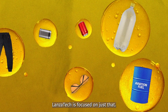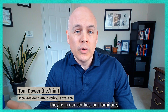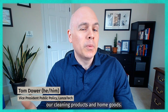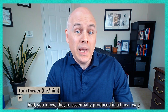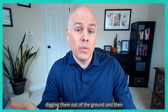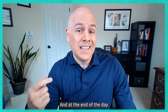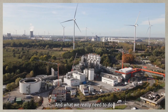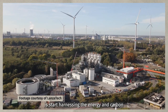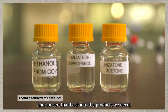LanzaTec is focused on just that. Fossil fuels are all around us — they're in our clothes, our furniture, our cleaning products and home goods. They're essentially produced in a linear way, digging them out of the ground and converting them into those products. At the end of the day, we throw most of those products away into the trash. What we really need to do is start harnessing the energy and carbon that's still in those products and convert that back into the products we need.